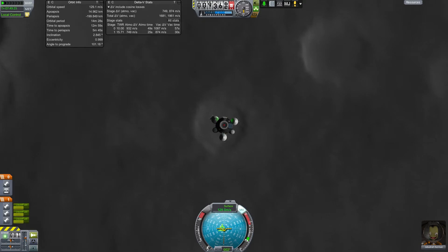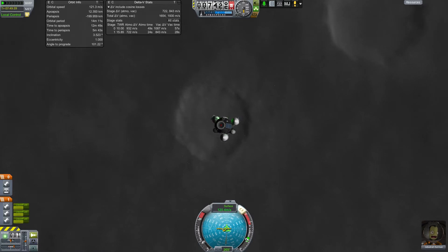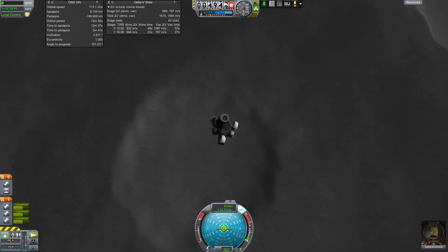It looks like we are actually going to end up right in the middle of that crater, so that's not too bad. I'm going to adjust our descent so that we're coming in perfectly straight down. We've got plenty of fuel for this descent stage. The idea is we're going to land with this stage, do all of our science, take off with this stage, and then ditch it so that it will crash back into the moon. I don't like debris — I don't really want to leave any of that in orbit.